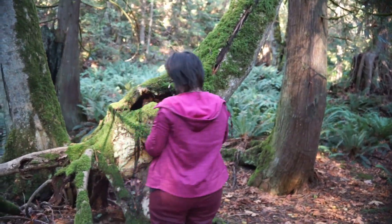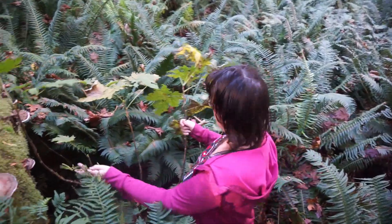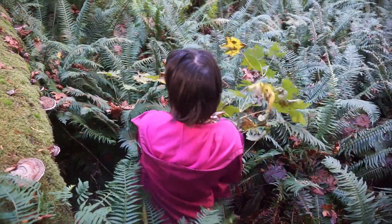Excuse me while I just come through the stink currant here. No berries left — they've been taken months ago by the birds.